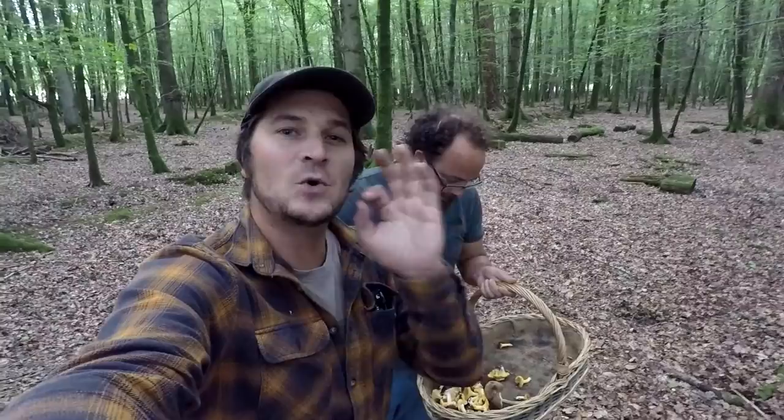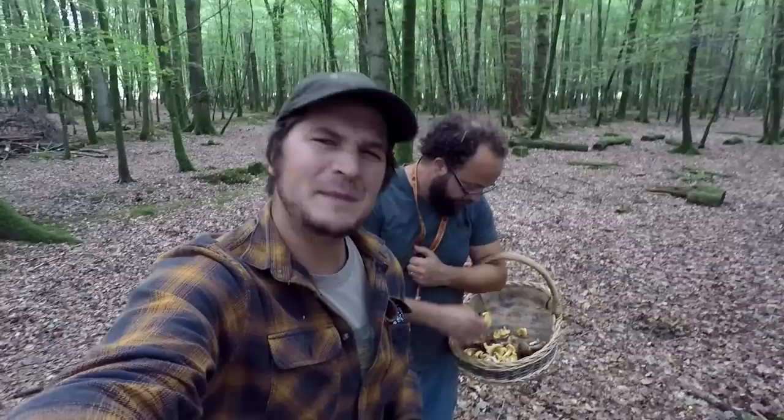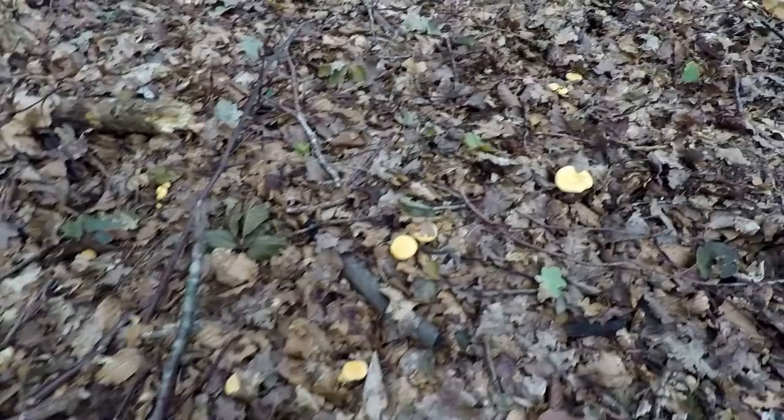Welcome back to the video. Today I'm in the woods in the south of England with my mate Lee. Lee knows all about mushrooms, so he's going to take us on a journey to find, forage, and hopefully cook up and taste a few mushrooms. Let's go.